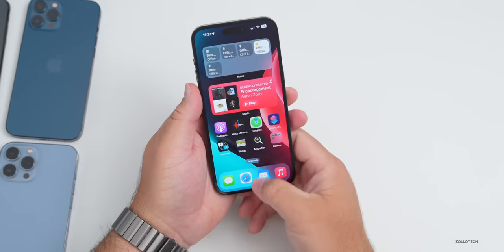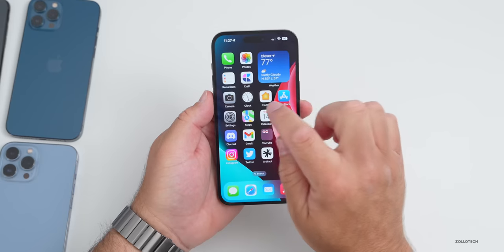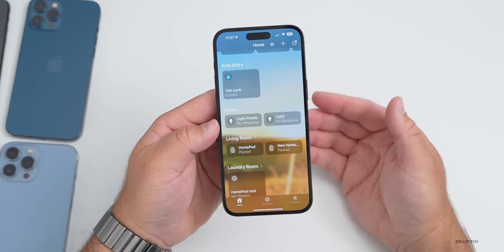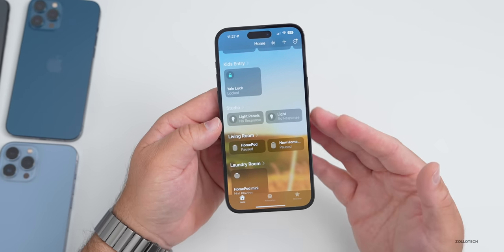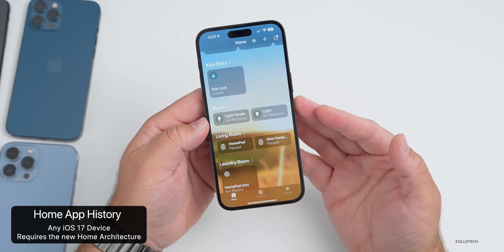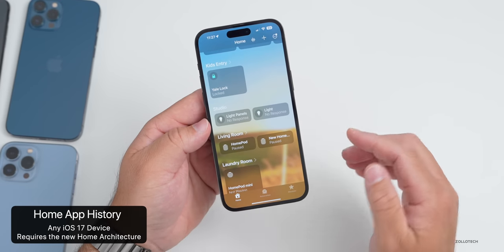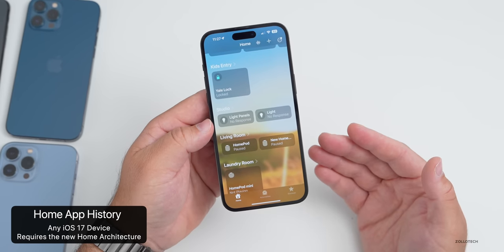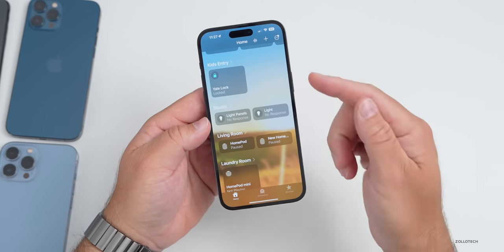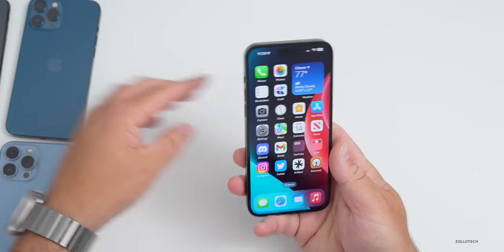There's also a new Home app feature that allows for activity history. Within the Home app, if you have locks, you can now see a history of who is unlocking and locking those devices. This works on any iOS 17 device, however you will need to have the updated Home architecture installed — a feature that's been available since iOS 16 — or you won't be able to use it.